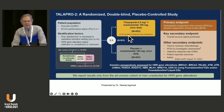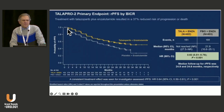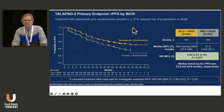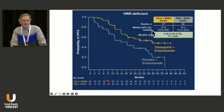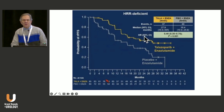TAUPRO2 used talazoparib combined with enzalutamide versus placebo combined with enzalutamide in a one-to-one randomization, with primary endpoint of radiographic progression-free survival. Results showed an improvement in rPFS for all comers by independent review committee — a 37% reduction in the risk of death — and this was again most prevalent in patients who are HRR deficient.